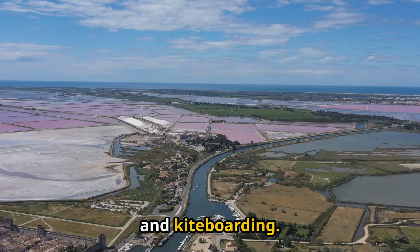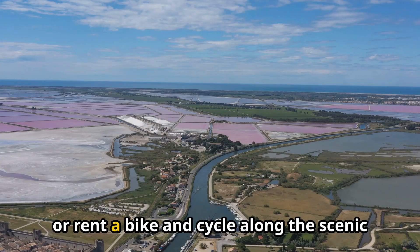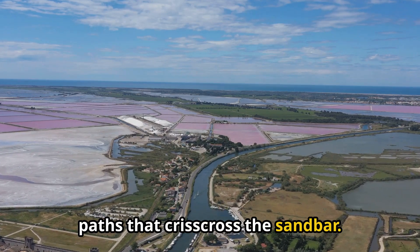and kiteboarding. You can explore the salt flats, go birdwatching, or rent a bike and cycle along the scenic paths that crisscross the sandbar.